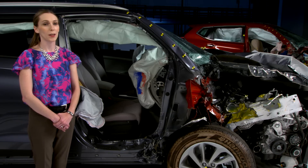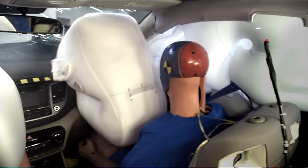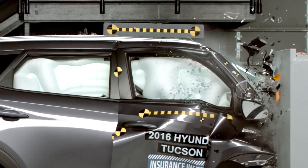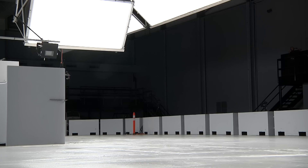The 2016 Hyundai Tucson would receive a good rating on the passenger side. The structure held up well, allowing the airbags and safety belts to do their jobs effectively. A passenger riding in this vehicle would get the same level of protection in a small overlap crash on the right side as a driver would in a crash involving the left side.